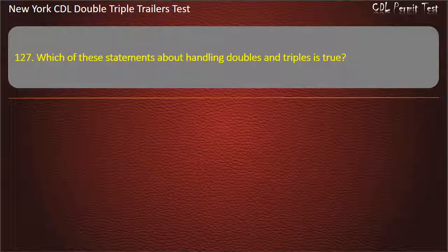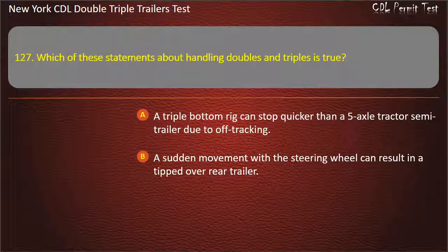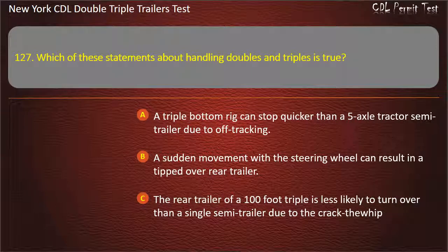Question 127: Which of these statements about handling doubles and triples is true? A triple bottom rig can stop quicker than a 5-axle tractor semi-trailer due to off-tracking. A sudden movement with a steering wheel can result in a tipped-over rear trailer. The rear trailer of a 100-foot triple is less likely to turn over than a single semi-trailer due to the crack-through whip. Answer: A sudden movement with a steering wheel can result in a tipped-over rear trailer.